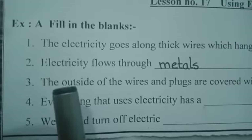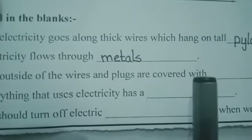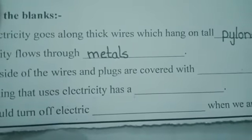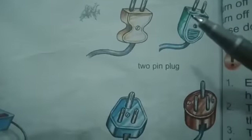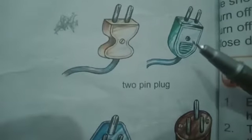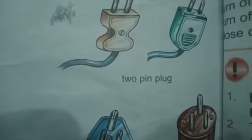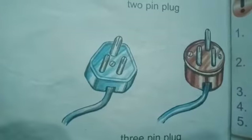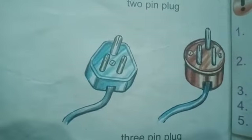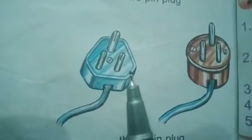The third statement is: the outside of the wires and plugs are covered with dash. The answer is plastic. You can see here the outside of the plugs are covered with plastic — the electricity is kept inside. The plastic cover of plugs saves us from electric shocks.